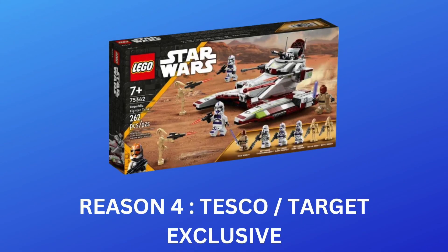Moving on to reason number four: it's a Tesco and Target exclusive. The fact that the Republic Fighter Tank is a Tesco and Target store exclusive is going to have a real impact on how this set performs on the aftermarket. You can still buy it from the Lego store, however the fact that it's exclusive to Tesco and Target and can't be found in other retailers puts a real limit on how many people will be able to pick it up. By the time this set retires, there will still be many Lego Star Wars fans who haven't been able to grab it. From a Lego investing and reselling point of view, this is perfect — if you're able to grab a load of these sets, when it comes to reselling there will be a lot more people in the market ready to buy at a higher price.